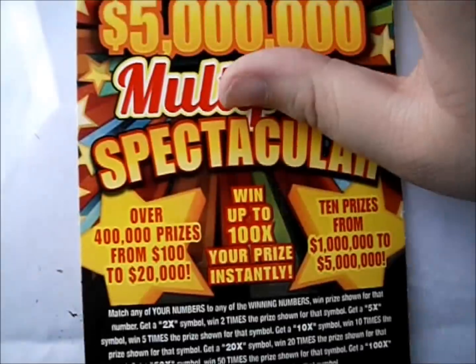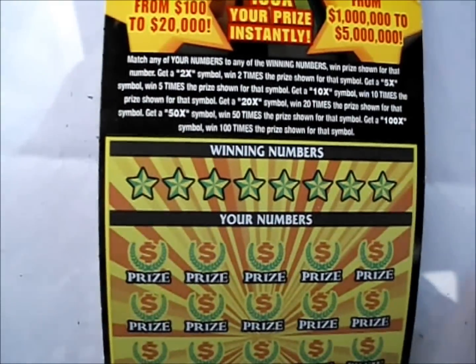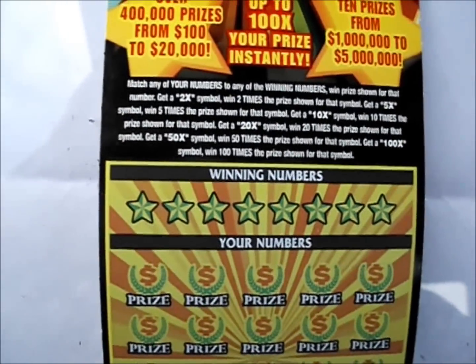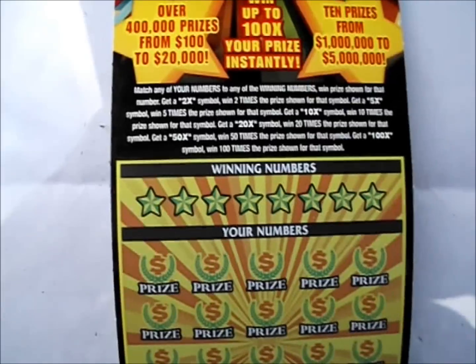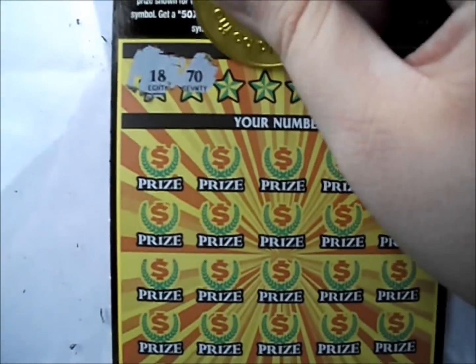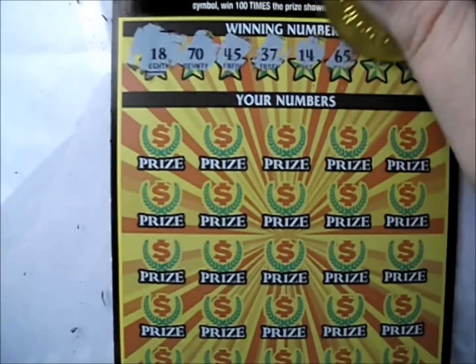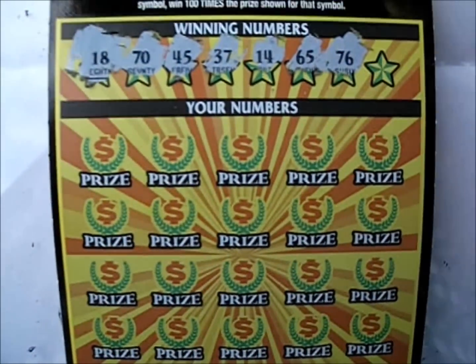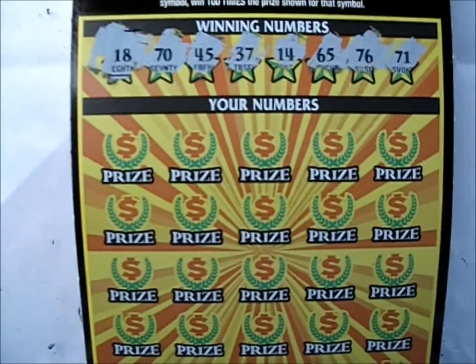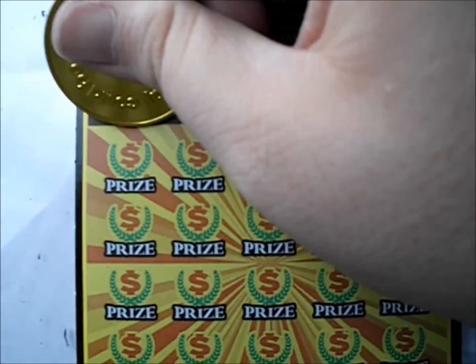Now time for the big daddy $25 Multiplier Spectacular ticket. It's number match, but we've got all kinds of multipliers: 2 times, 5 times, 10 times, 20 times, 50 times, and 100 times. Let's see if we can snag any of those multipliers. There's an 18, a 70, a 45, a 37, a 14, a 65 — these numbers go way up there — 76 and 71. Come on, 100x! I don't care if it's got a dollar with it, we'll take a 100x.